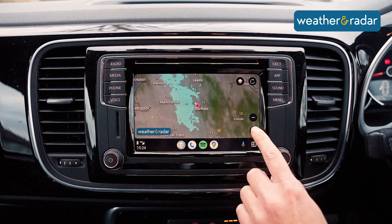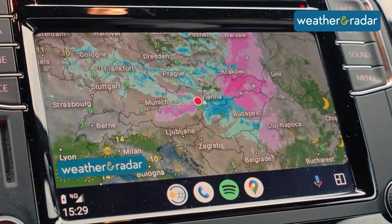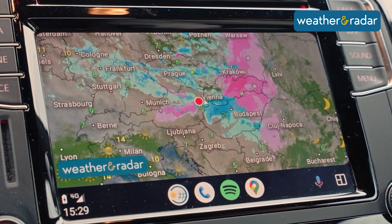On the weather radar you can see the current satellite image and the current radar image showing the precipitation type, with blue being rain, pink being snow, and salmon being freezing rain.